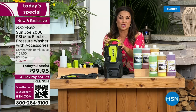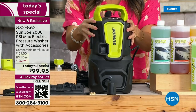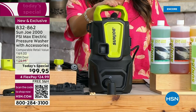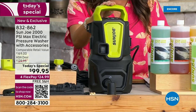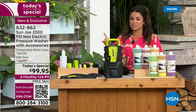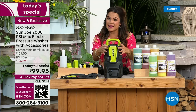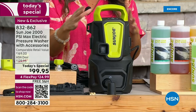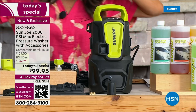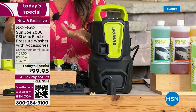For the first time ever, Sun Joe is bringing us a pressure washer Today Special. This thing is incredible. It is 14 inches tall, yet it is 2,000 PSI. When I say power, I mean it. And it is portable — it weighs about nine pounds. It's electric, so you'll never have to worry about gas or fumes. And you get an entire accessory bundle coming along with it.